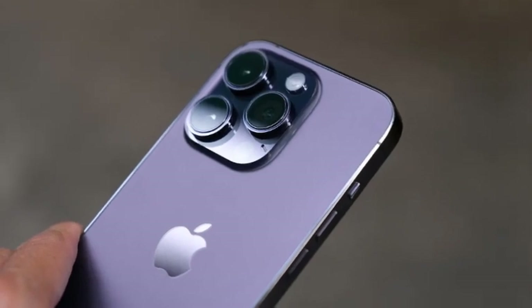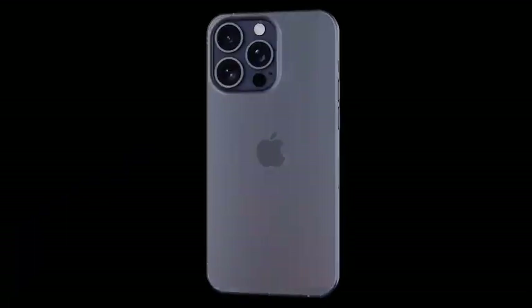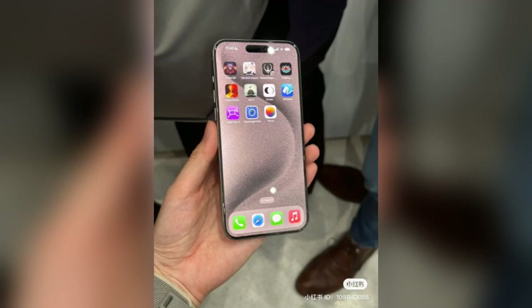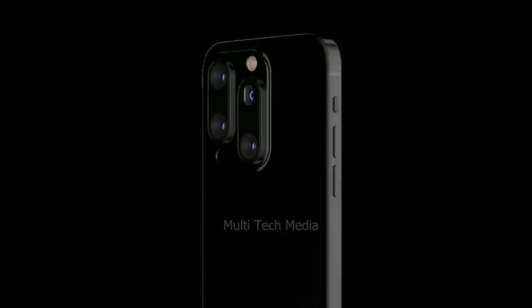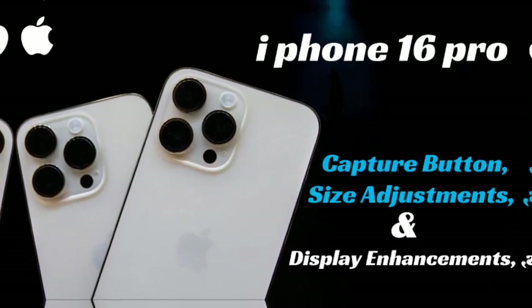Since the launch of the iPhone 15, rumors about the iPhone 16 have been rampant. These speculations cover various aspects, including price, design, power, camera, and features. We have been diligently updating this page with the most credible and recent leaks to keep you informed. The iPhone 16 Pro models are expected to bring significant upgrades, making them a much-anticipated release in the tech world.